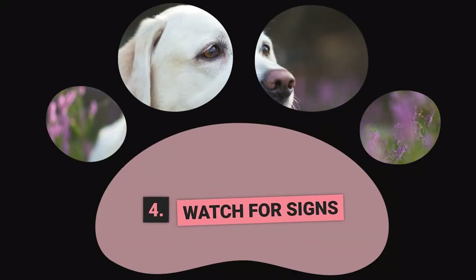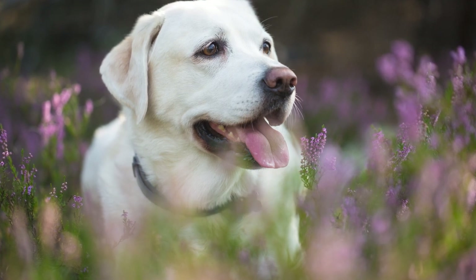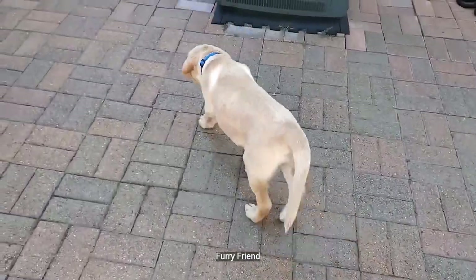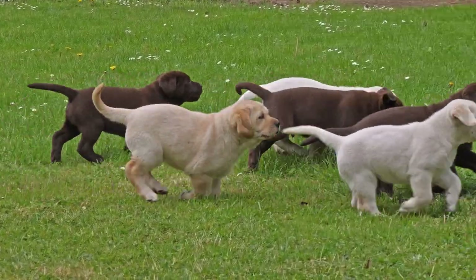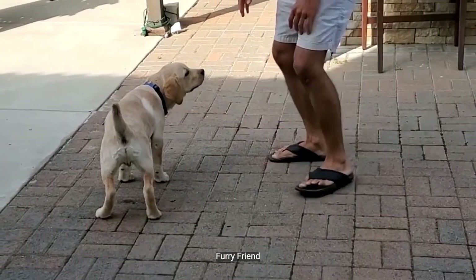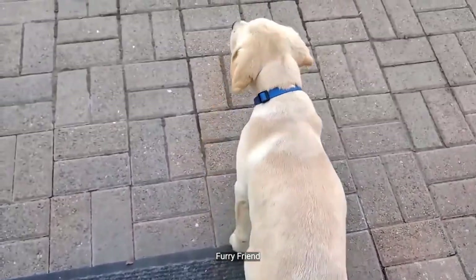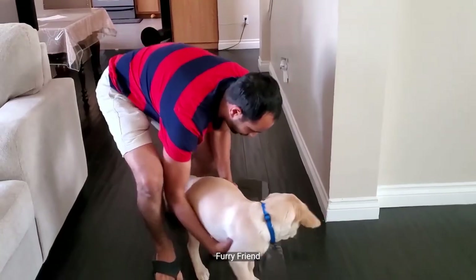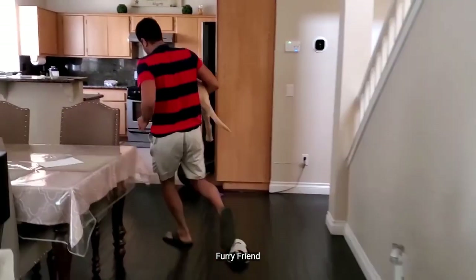Step Number 4: Watch for Signs. To successfully housebreak your Labrador, constant supervision is required when your puppy is out of their crate. Watch for signs that your puppy needs to go, such as sniffing around, circling, pacing, and raising their tail. If you notice these behaviors, act quickly and take them to their designated potty area. Timing is crucial as they may eliminate soon after exhibiting these behaviors. If your puppy has an accident indoors, don't punish them — clean up the mess and be more vigilant in the future.